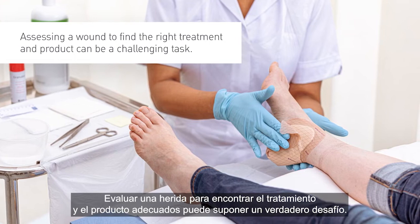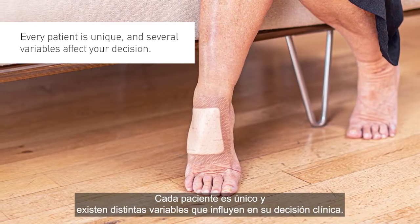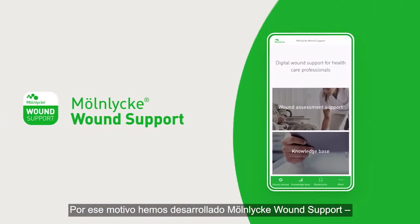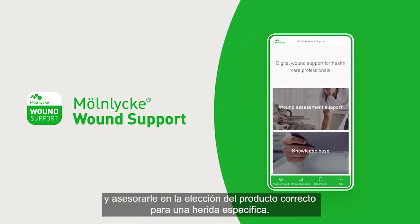Assessing a wound to find the right treatment and product can be a challenging task. Every patient is unique and several variables affect your decision. That's why we developed Mulnica Wound Support, a mobile app to help you in wound assessment and assist in choosing the right product for a specific wound.